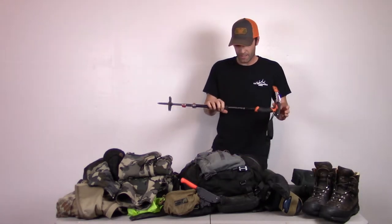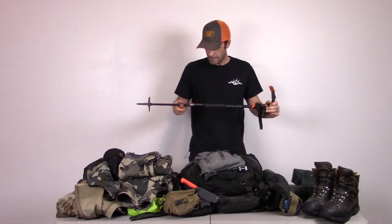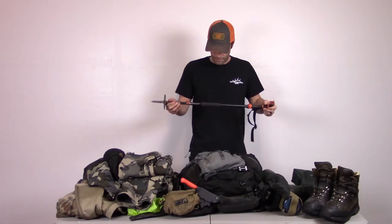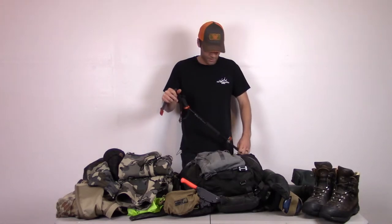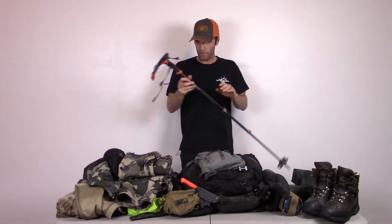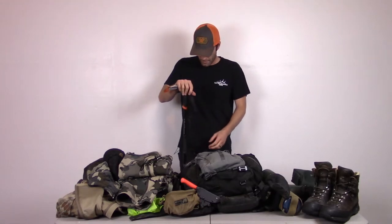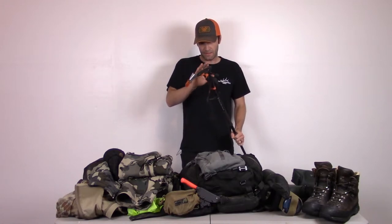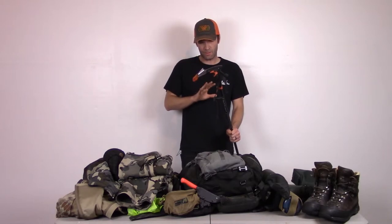I've been carrying this whippet for a bunch of hunts — it's my preference for a walking stick. This year I'll probably try two trekking poles since my knees are finally turning on me, but I've always preferred one because it keeps my other hand free. The whippet is kind of a hybrid ice axe and trekking pole. I don't use the ice axe part as an actual ice axe — and I don't think whippets are truly rated for self-arrest. If you try to self-arrest with this, there's a good chance it won't hold you.